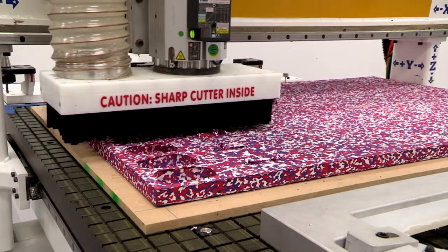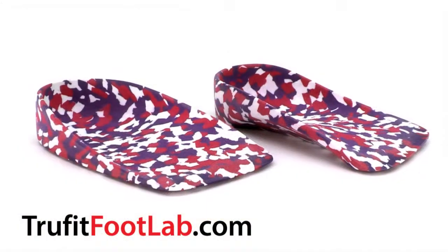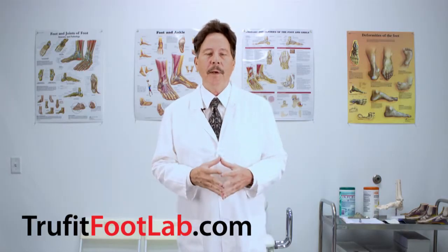If you would like to see our manufacturing process, you can visit TrueFitFootLab.com and watch our technology video.